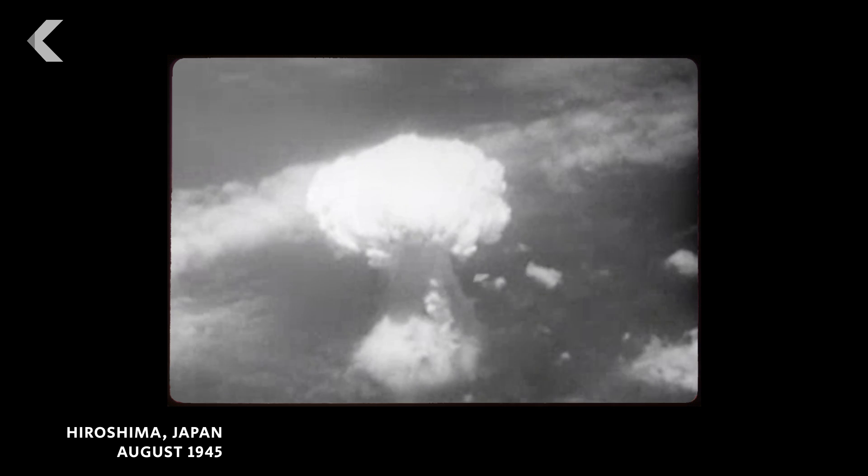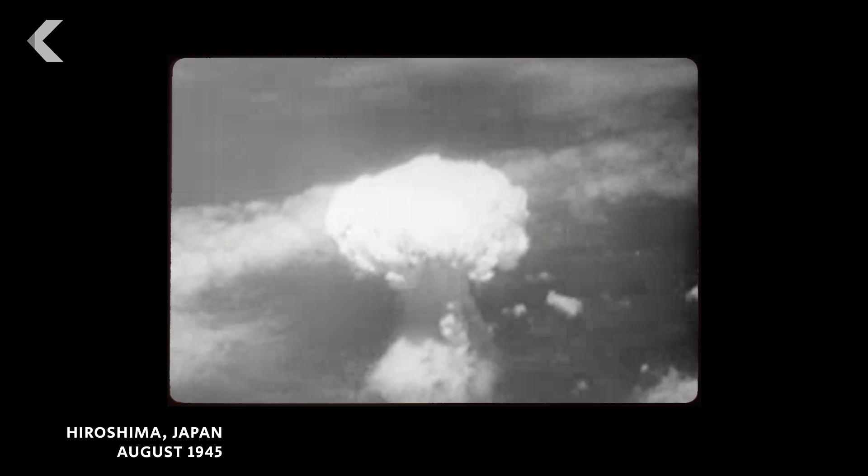In 1986, a surge of power destroyed one of the reactors at Chernobyl Nuclear Power Plant, leaving behind a toxic disaster. An extreme amount of radiation was leaking into the environment — about 400 times more than the radioactive fallout that followed the atomic blast in Hiroshima, Japan.